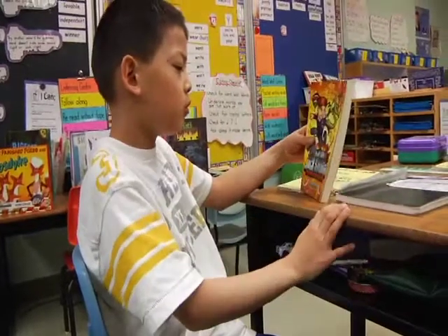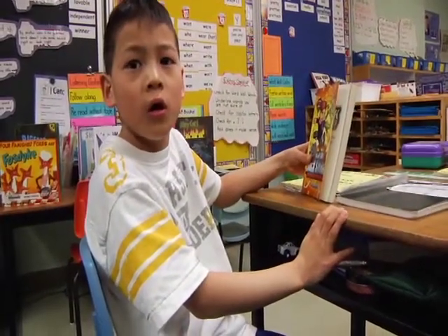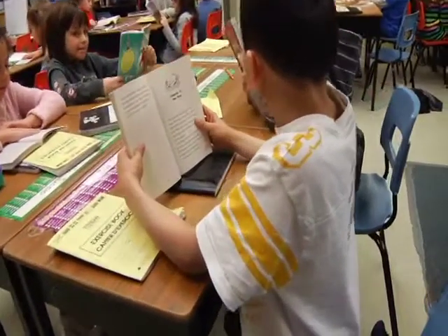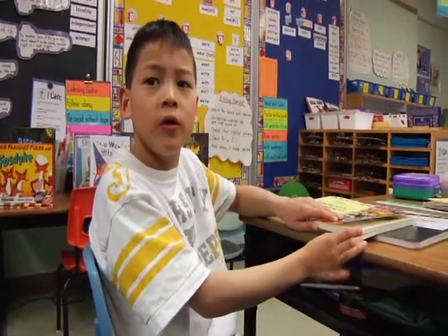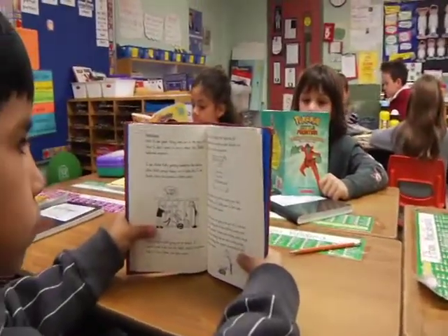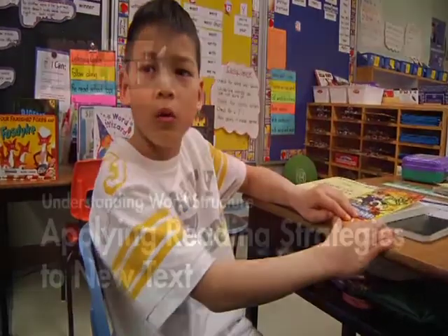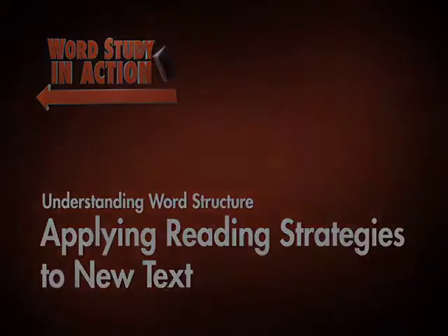Secret Agent Jack Stallworth — I picked it because I like the other books in the series and it led up to this one. A just-right book is a book that you can read without any mistakes. I would check the word wall if I get stuck on a word.